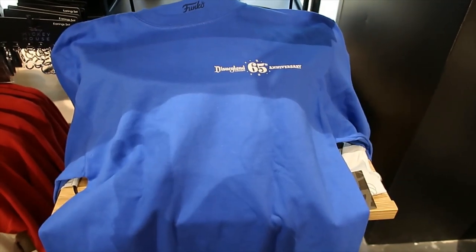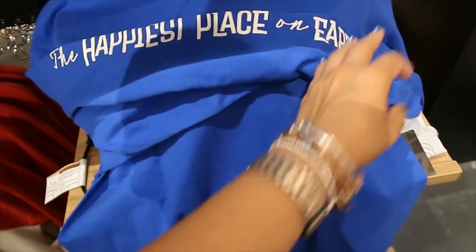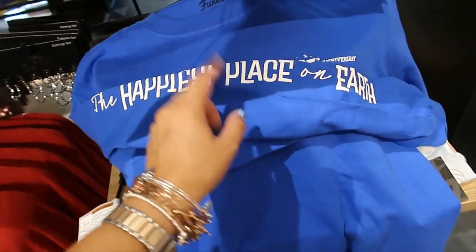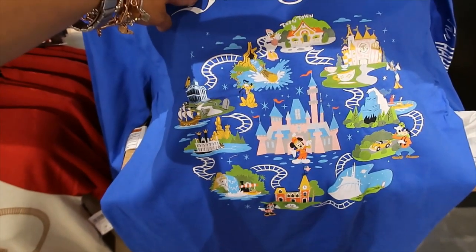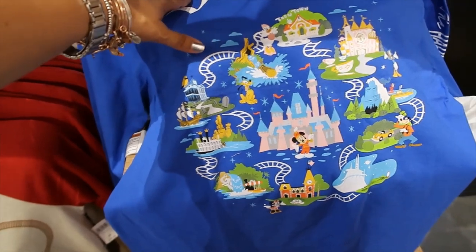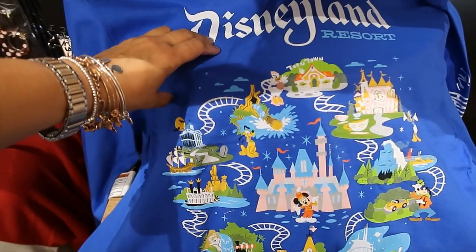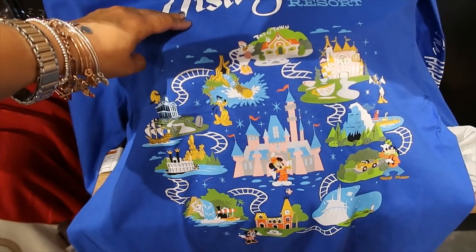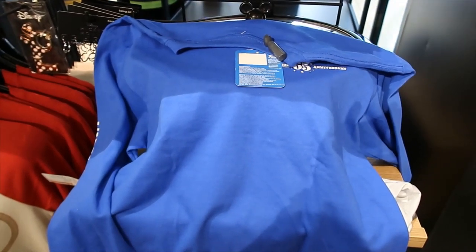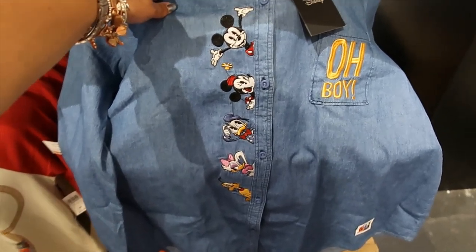We still have some merchandise from Disneyland's 65th anniversary. The sleeve says 'The Happiest Place on Earth.' The back says 'Where the Magic Is.' Mickey, Minnie, Goofy, Donald, Daisy, Pluto — oh my goodness, all the best attractions. This is fantastic!